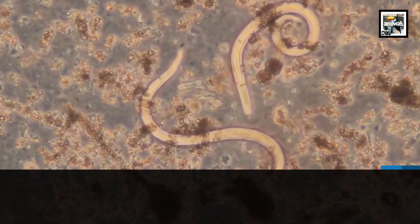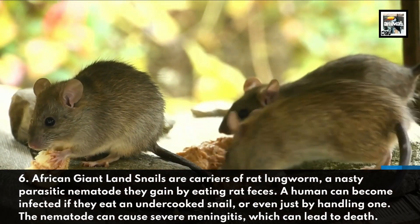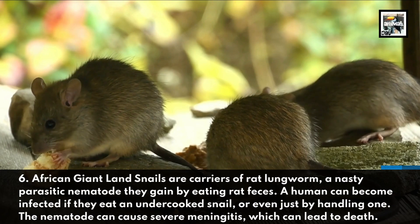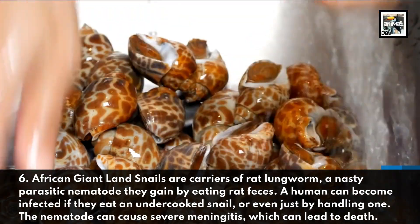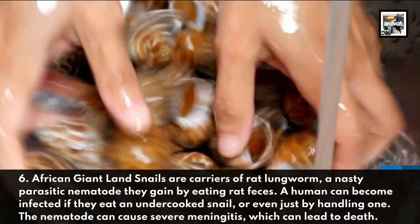African Giant Land Snails are carriers of rat lungworm, a nasty parasitic nematode they gain by eating rat feces. A human can become infected if they eat an undercooked snail, or even just by handling one. The nematode can cause severe meningitis, which can lead to death.